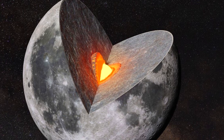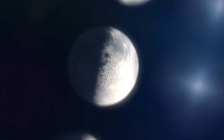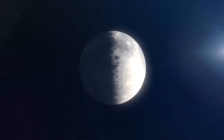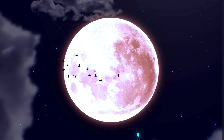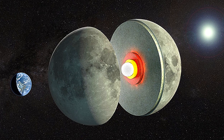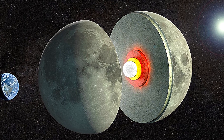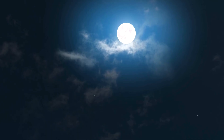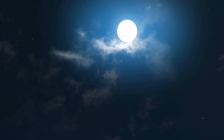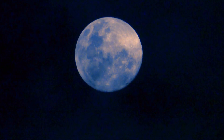As this magma ocean solidified, a process called differentiation occurred. Heavy metals like iron and titanium-rich minerals sank toward the center to form the Moon's small core, while lighter silicate minerals floated upward to form the crust. But this process wasn't perfect — perhaps a major secondary impact, or internal magnetic forces, could have disrupted the flow.